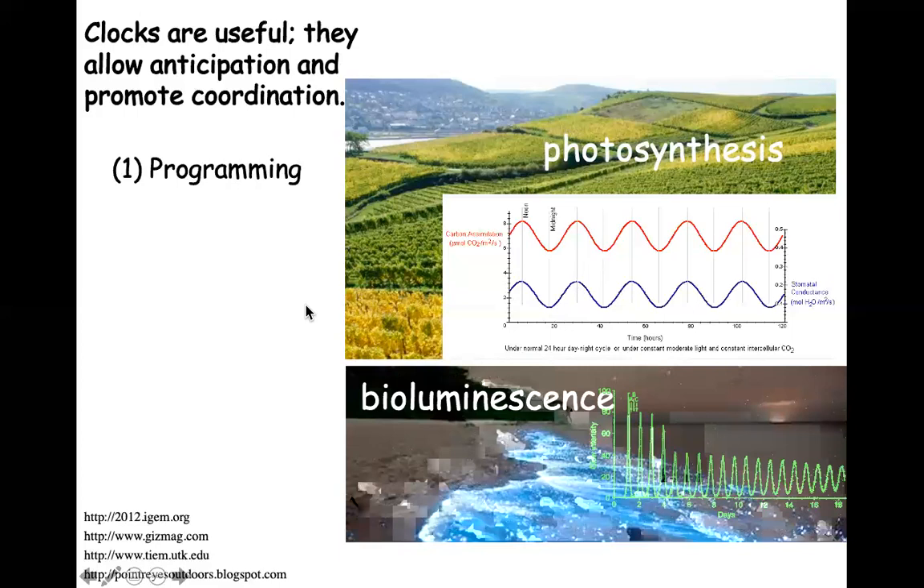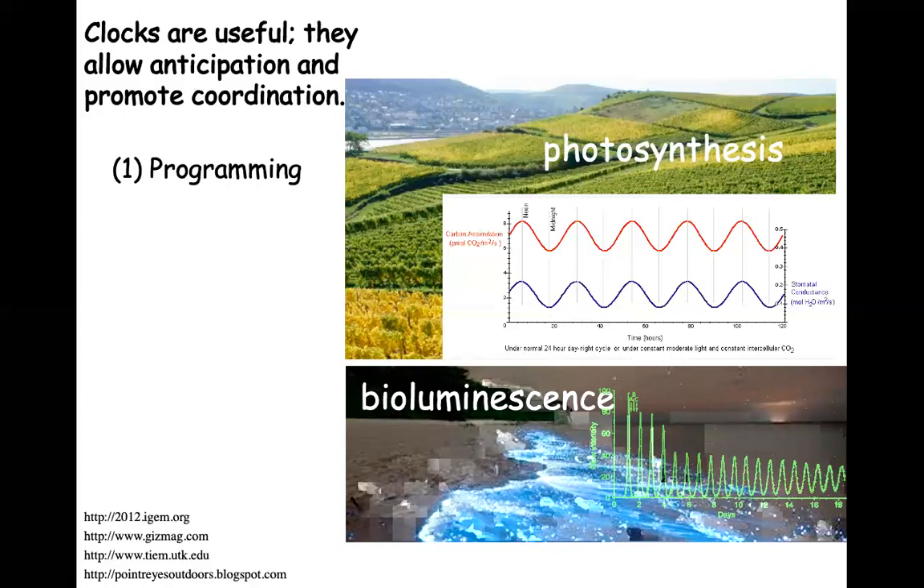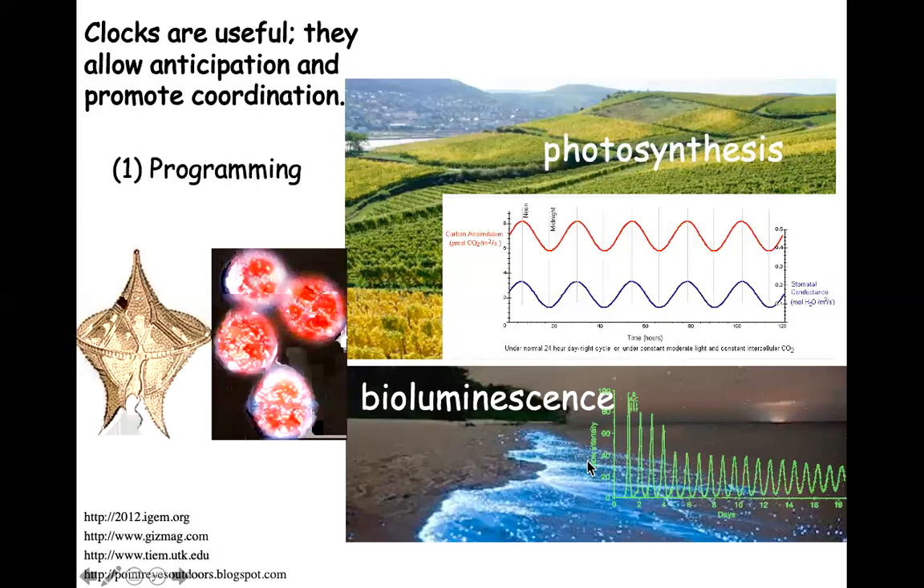Another example all of you in Santa Cruz are familiar with is bioluminescence from the red tides. These are caused by a marine dinoflagellate, a single-cell organism called Gonyaulax. You can take Gonyaulax into the lab, put it in a flask in a dark chamber, and monitor light output. You get traces where it peaks at night, doesn't make light during the subjective day even in darkness, and peaks again the next subjective night. This trace runs for about 18 to 20 days.